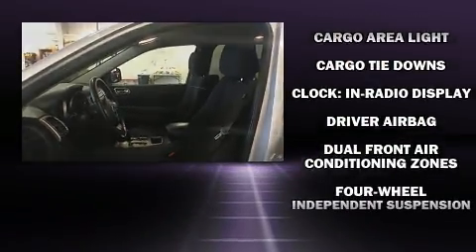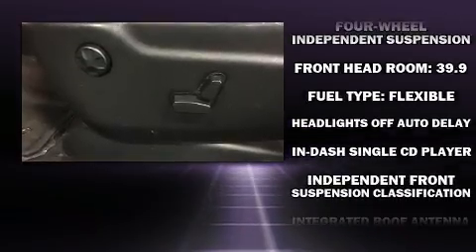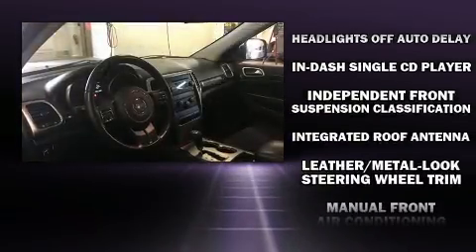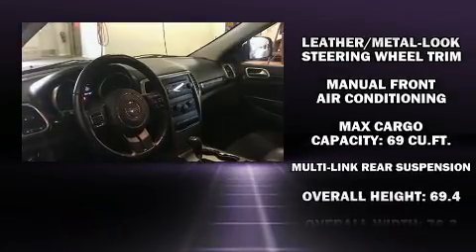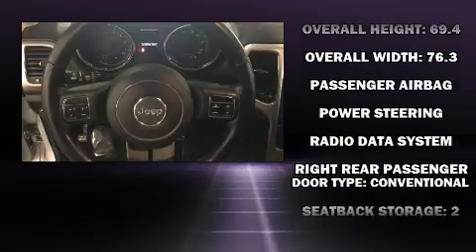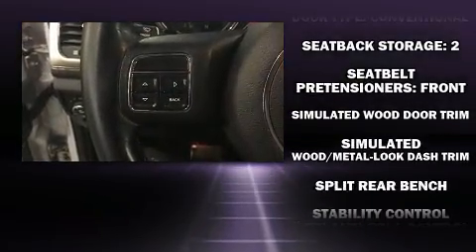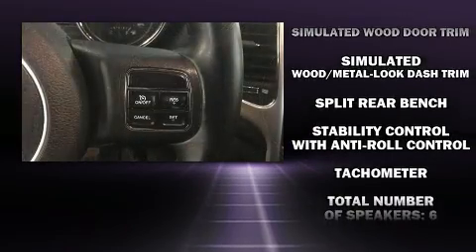Jeep ensures the safety and security of its passengers with equipment such as head curtain airbags, front side impact airbags, traction control, brake assist, anti-whiplash front head restraint, ignition disabling, and four-wheel disc brakes with ABS. For added security, Dynamic Stability Control supplements the drivetrain.